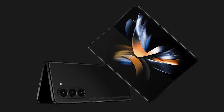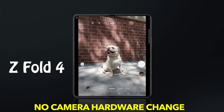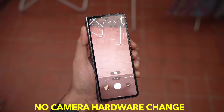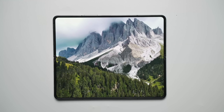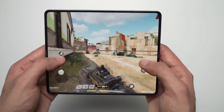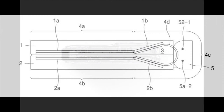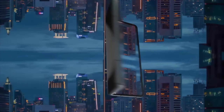The phone may have the same megapixel count as the Fold 4, but it will purportedly be outfitted with a new sensor, allowing it to capture better photos. Because the Fold 5 will be powered by the more efficient Snapdragon 8 Gen 2, battery life will almost certainly improve. The phone could also fold entirely flat, making it feel more like a traditional phone and less bulky when bent.